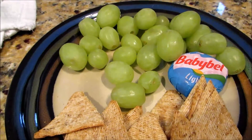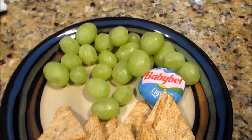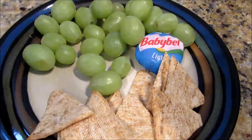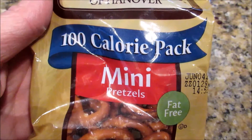My afternoon snack was some Triscuit thin crisps, a Babybel Light, and a handful of grapes. Trying to get used to eating less, but I got hungry so I had one of these hundred-calorie packs.